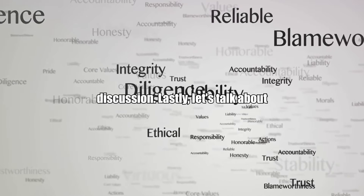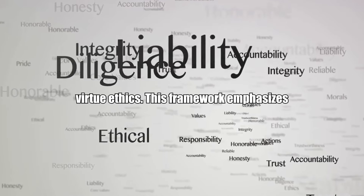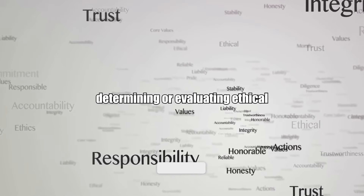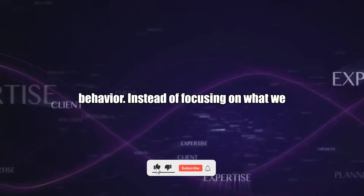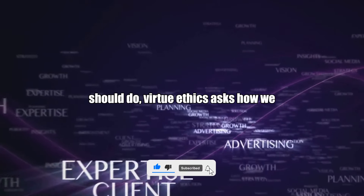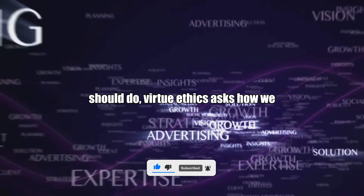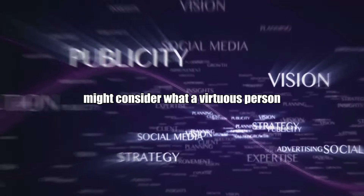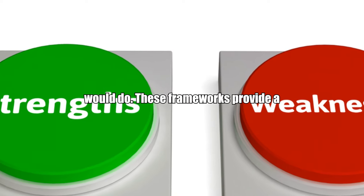Lastly, let's talk about virtue ethics. This framework emphasizes the role of one's character and the virtues that one's character embodies for determining or evaluating ethical behavior. Instead of focusing on what we should do, virtue ethics asks how we should be. So if you're trying to decide what to do in a tricky situation, you might consider what a virtuous person would do.